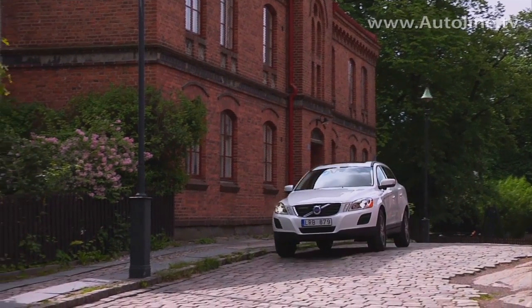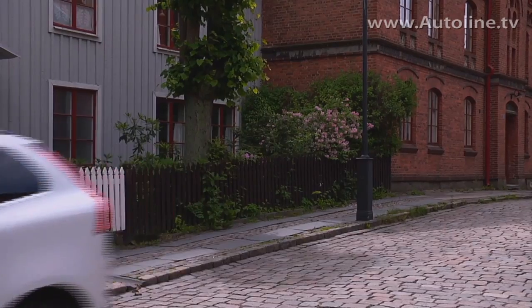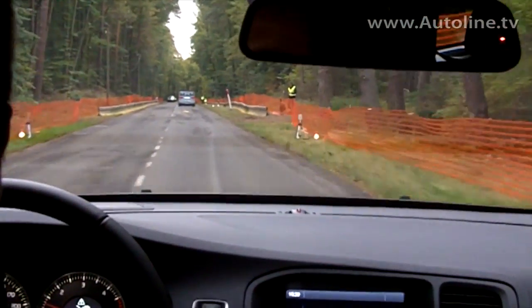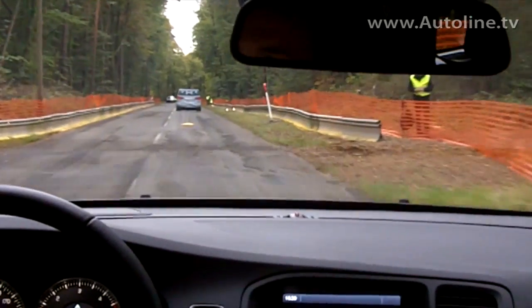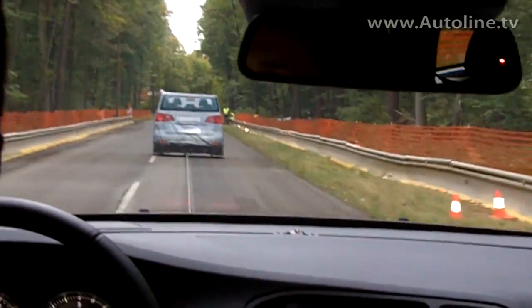You first saw it on the City Safety system on the Volvo XC60, and as you may have heard, we achieved about 21% fewer accidents in the city at speeds up to 30 kph, which is a significant improvement.